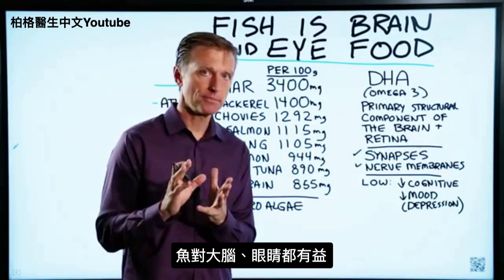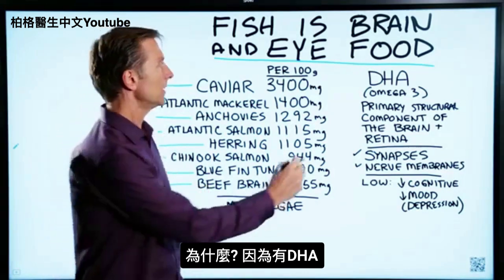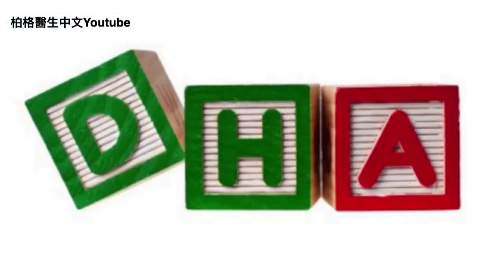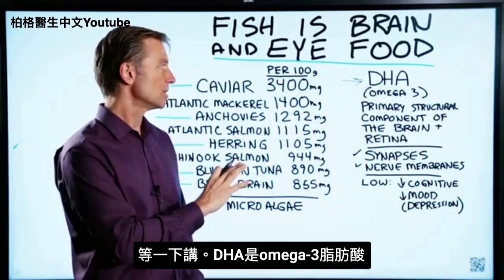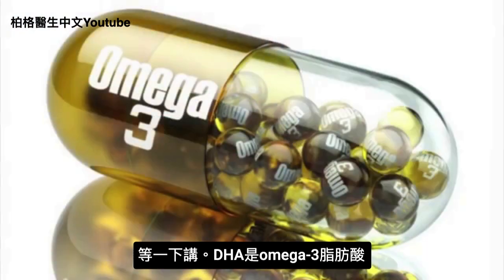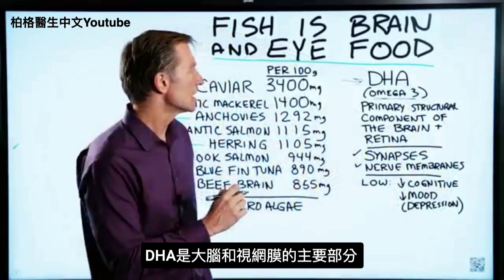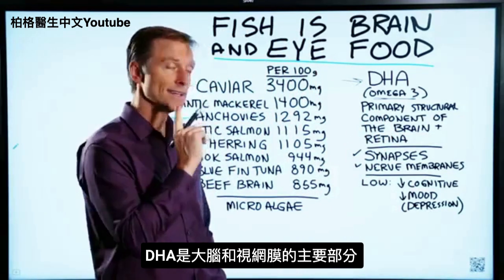Fish is not only good for your brain, but it's also good for your eyes. Because of DHA. Not all fish have high levels of DHA — I will explain which ones do. DHA is an omega-3 fatty acid, and it's used as a primary structural component of the brain and the retina.